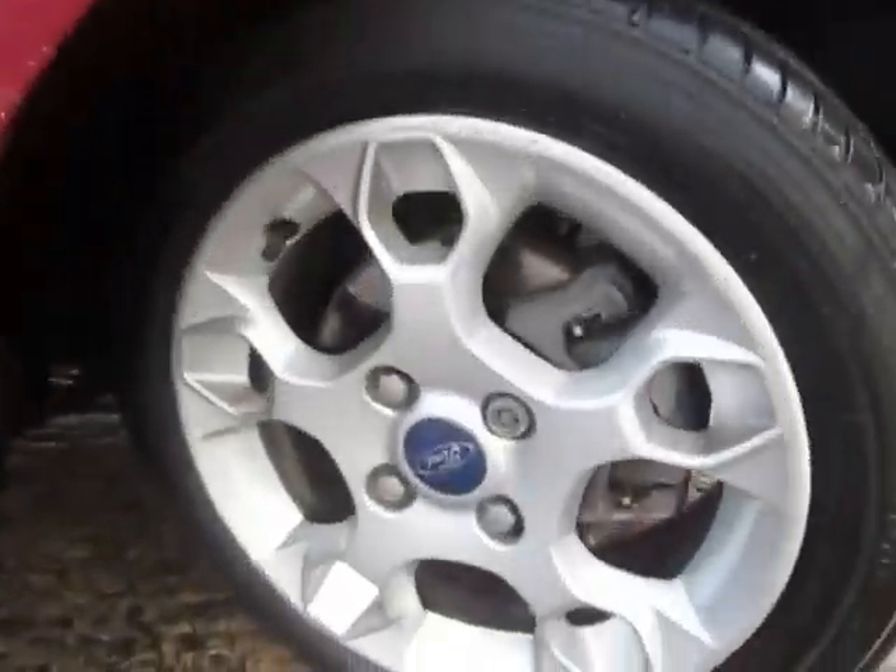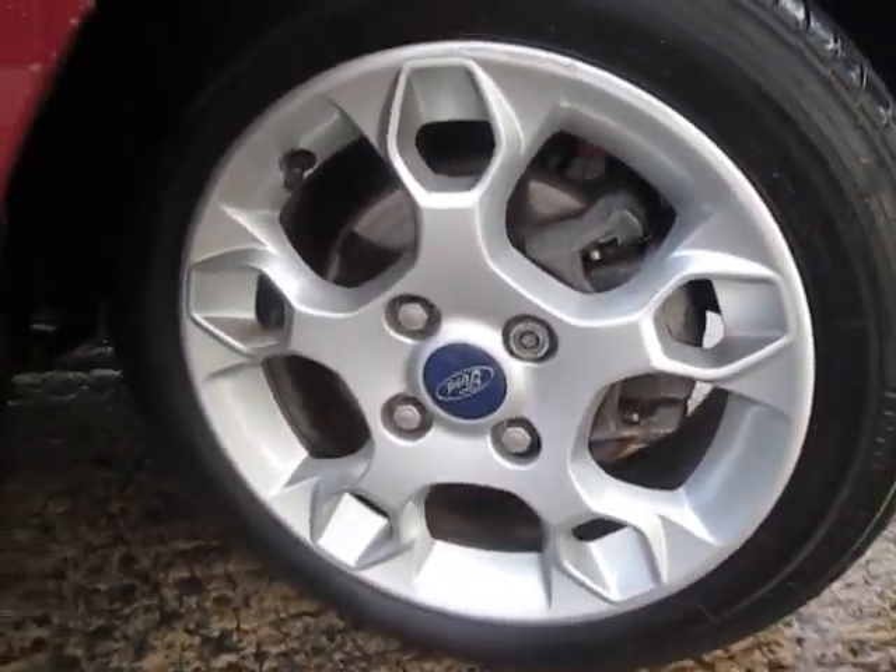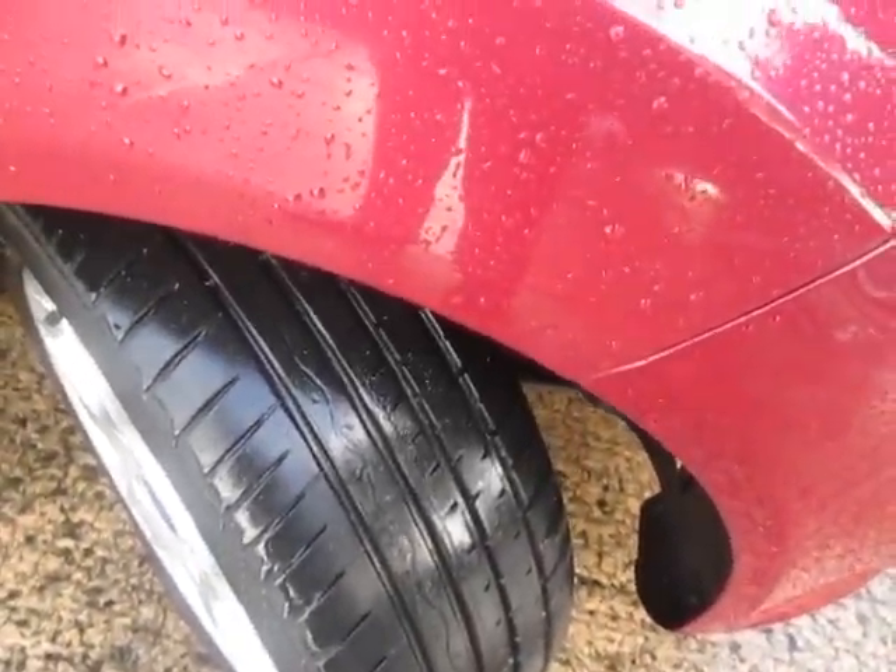I'll just give a zoom in of the alloy wheel at the front — it's a 15-inch alloy. Absolute loads of tread there.